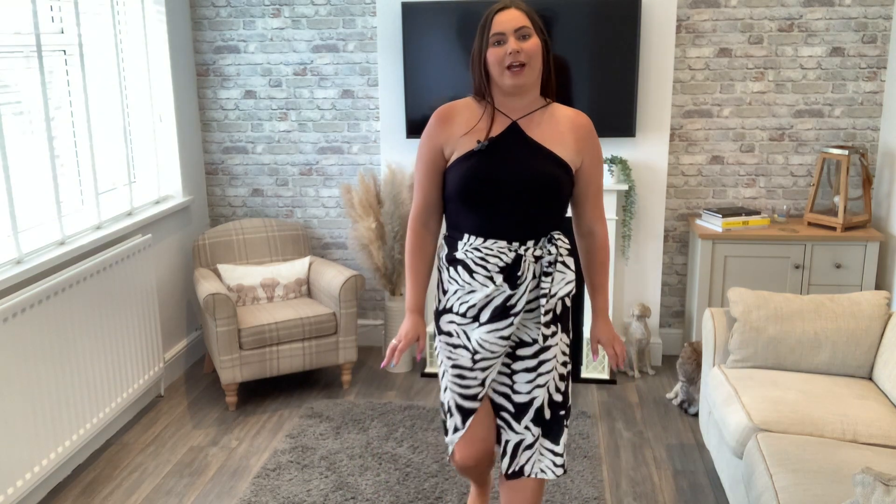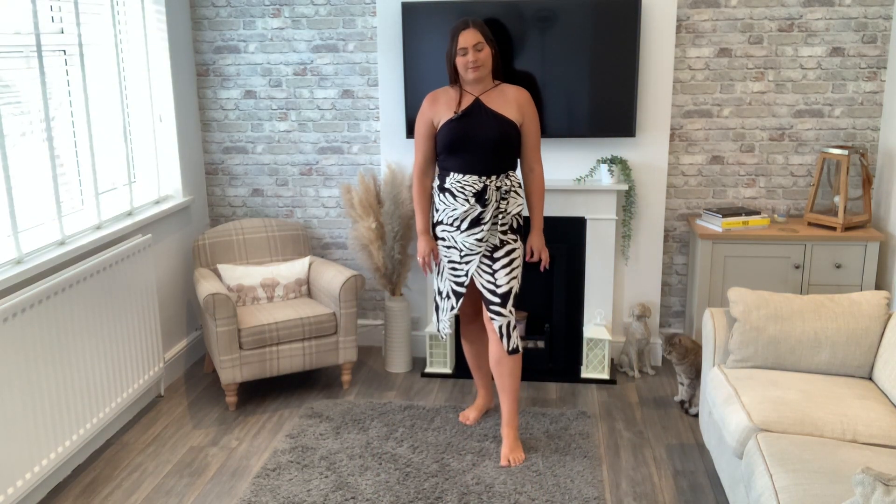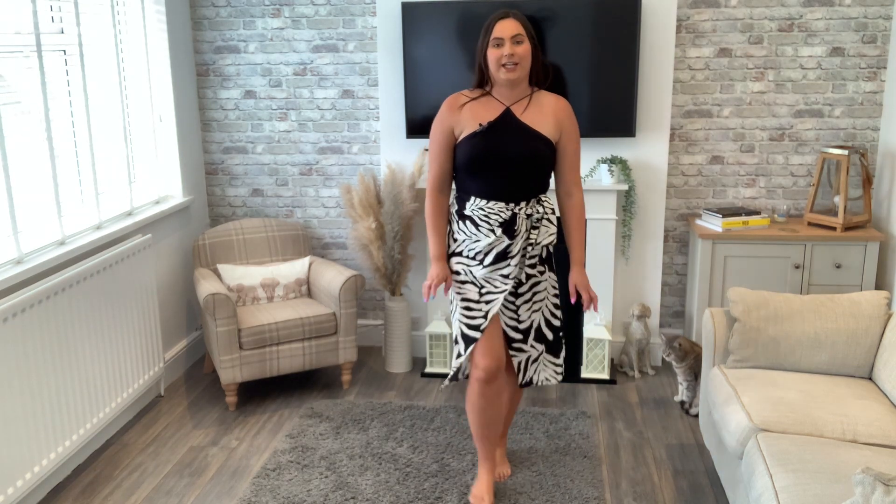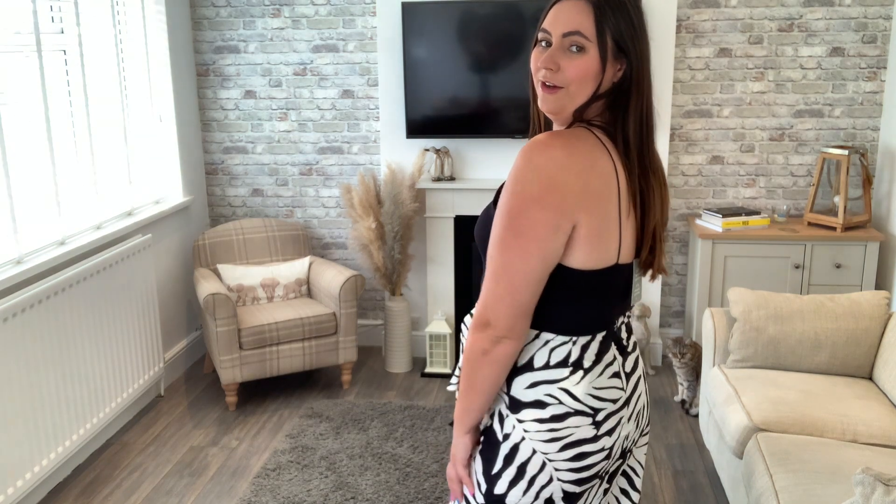The dresses I tried on before didn't look like their website pictures on me, but I really like the look of this one. I can picture it with a nice pair of sandals and a nice bag. Let me know what you think of this outfit.